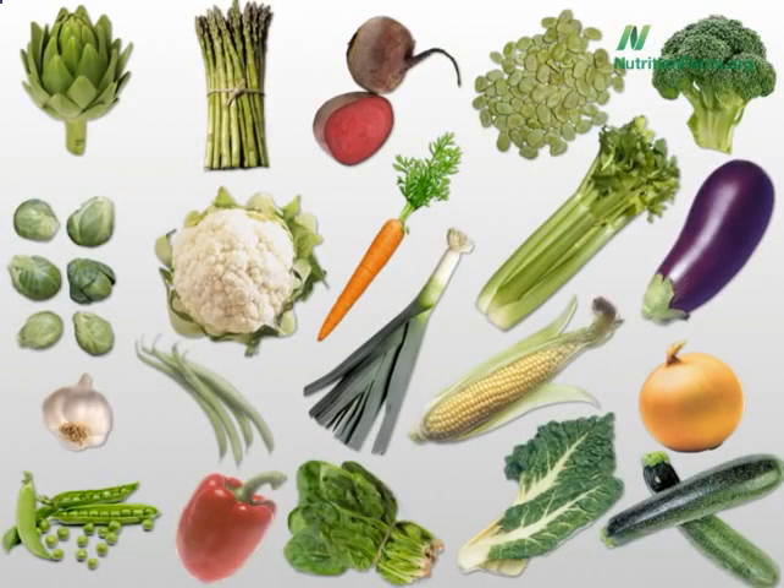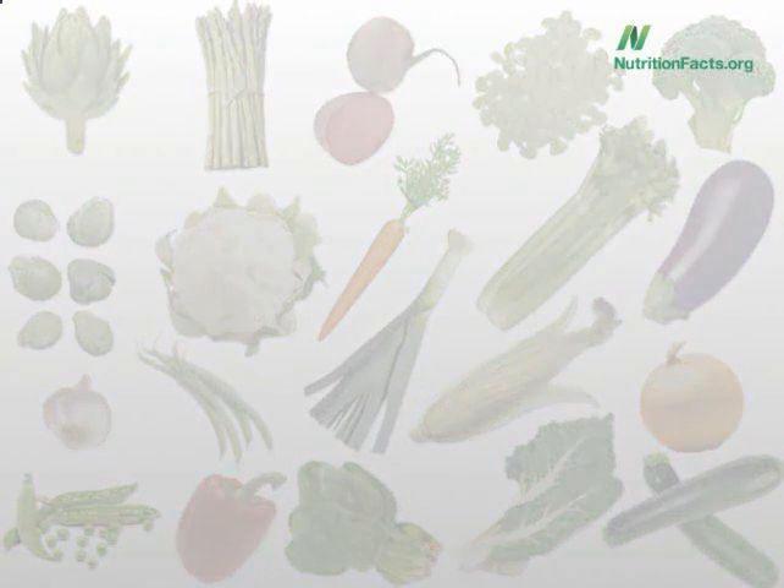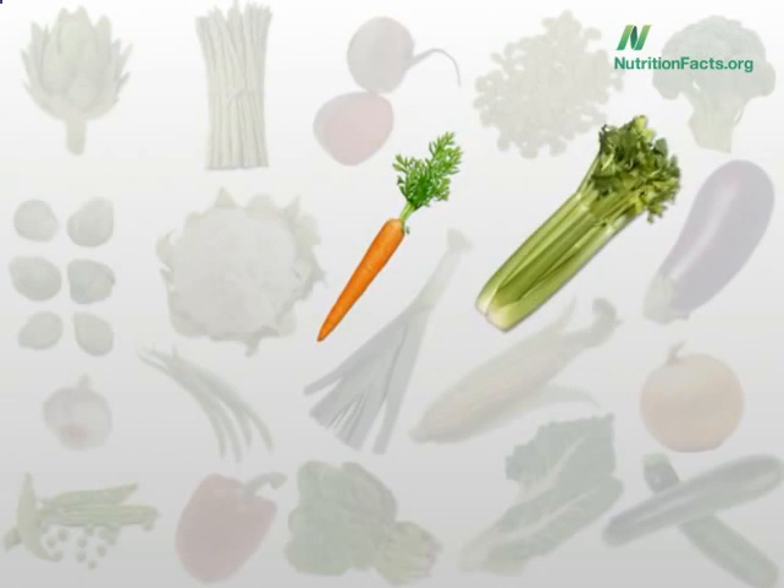Perhaps most interesting: there are two vegetables that, no matter what you do to them, actually increase in antioxidant value — they become healthier when cooked. First, honorable mention: green beans. With the exception of boiling and pressure cooking, green beans increase in antioxidant power when cooked, so microwaved green beans are actually healthier than raw green beans. But the two vegetables that always increase in value no matter how you cook them are carrots and celery. So when you make a nice vegetable soup, you're actually boosting the nutrition.